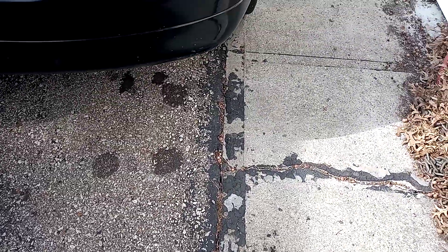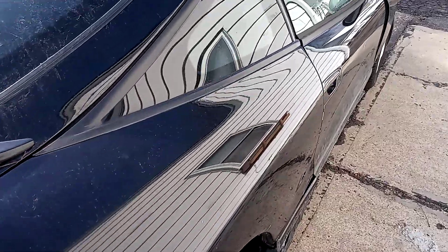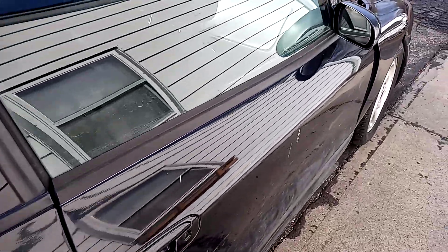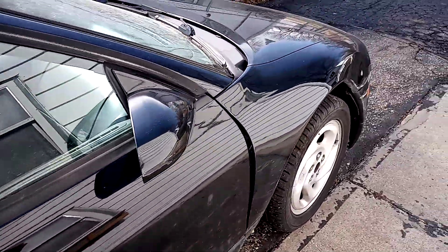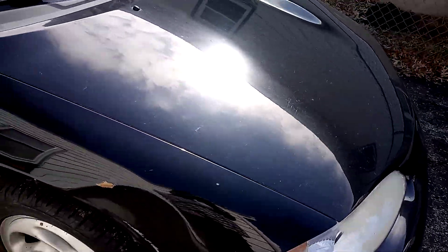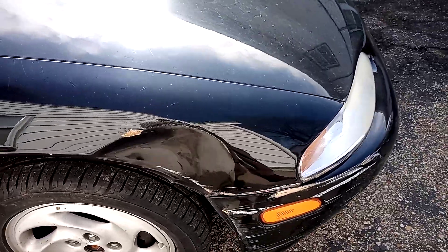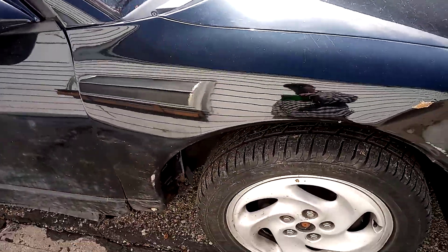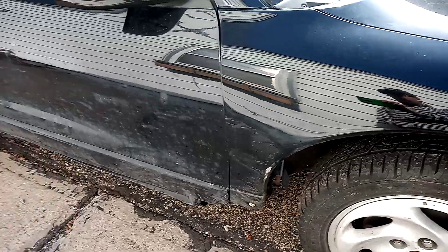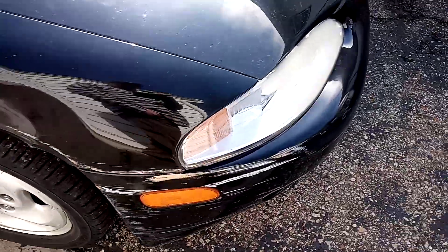Alright YouTube, I want to share this with everyone. This is a 1996 Eagle Talon TSI all-wheel drive. It's made by Diamond Star Motors — it says it right in the door, DSM. It does have a little damage here on the front fender and the ground effect down there, but other than that it's a clean car.